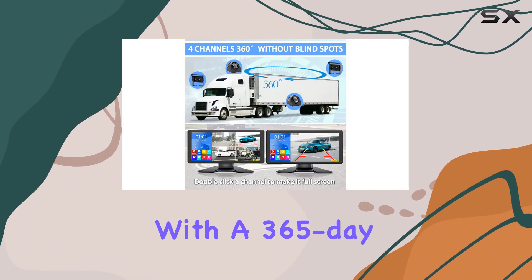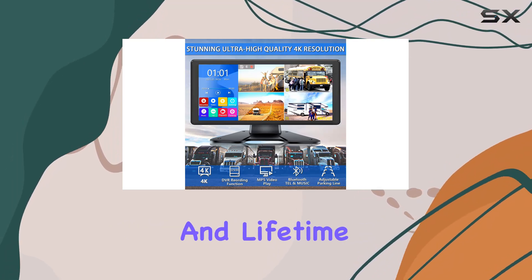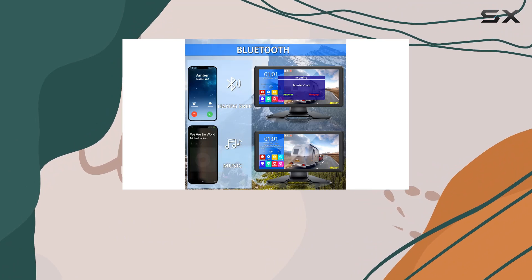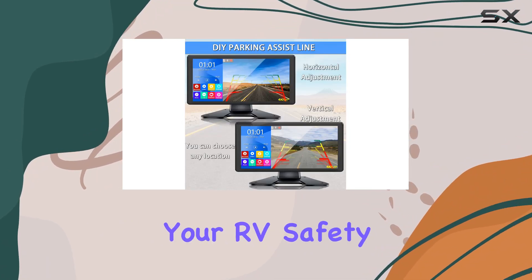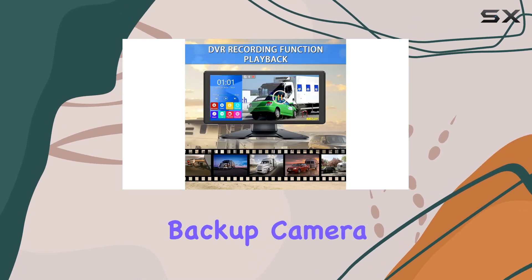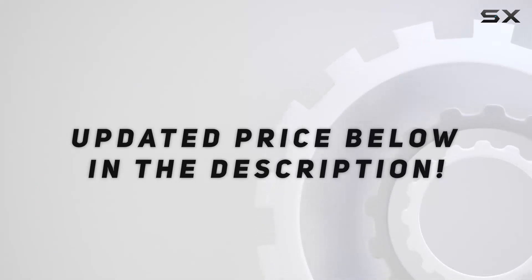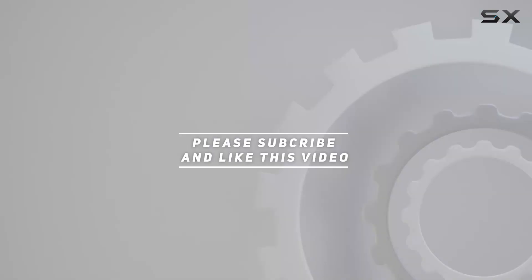And with a 365-day replacement warranty, 30-day money-back guarantee, and lifetime support, you can trust in the reliability of Duxury. Upgrade your RV safety game today with the Duxury 10.36 4K RV Backup Camera System. Check out the video description for updated price, and thank you for watching this video.